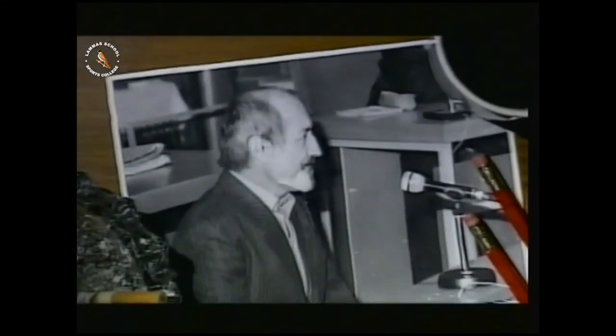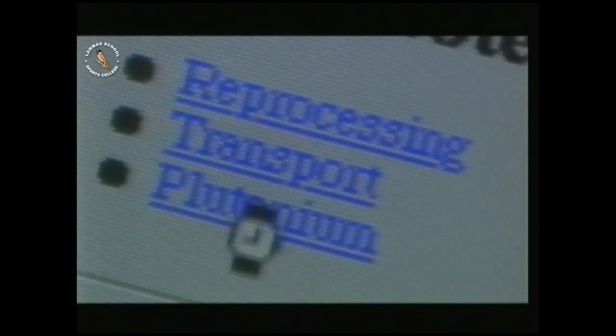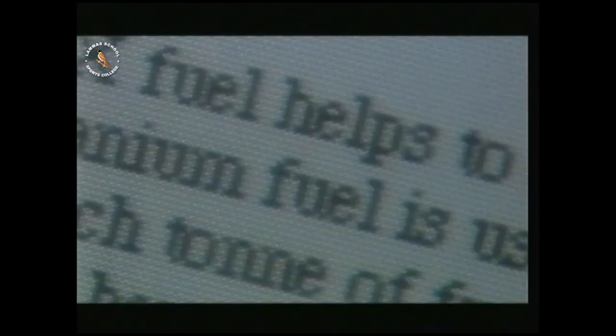The plutonium discovered in Germany was found in a garage belonging to a businessman, Adolf Jaekler. When he was arrested, he boasted that he knew where 50 kilograms more plutonium was hidden, but he refused to say where. He also refused to say what the plutonium was for, but the best guess seems to be international terrorism. Information on nuclear weapons is now widely available — getting hold of plutonium is much more difficult. So how did Jaekler do it?